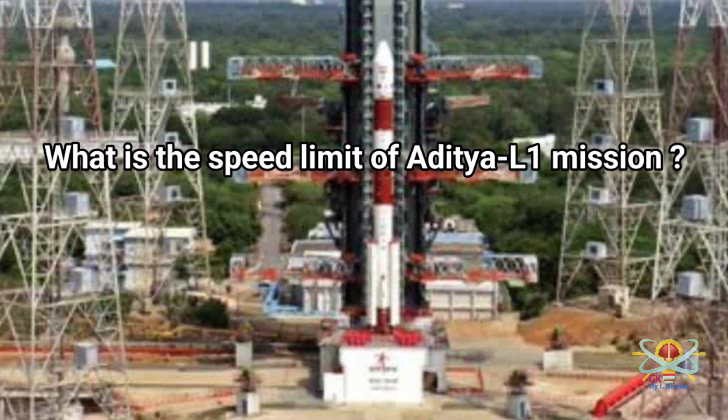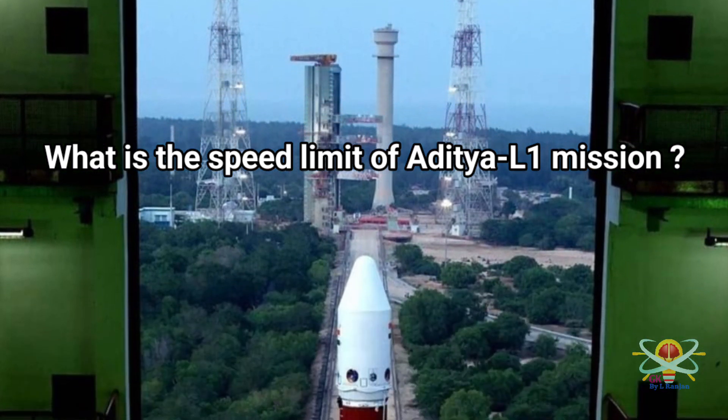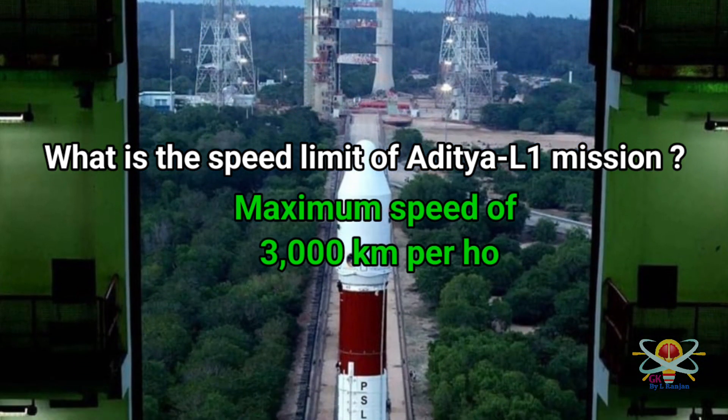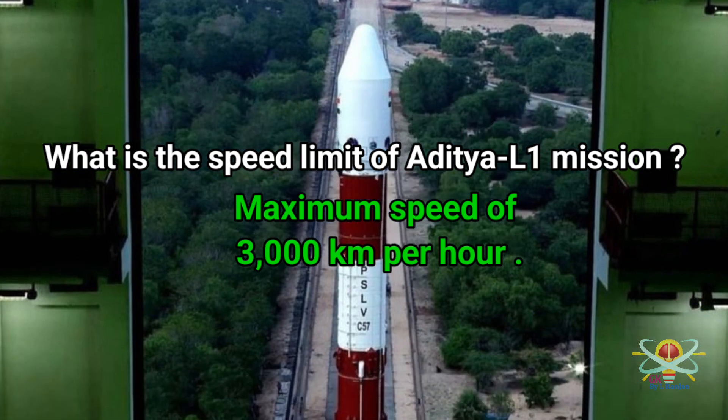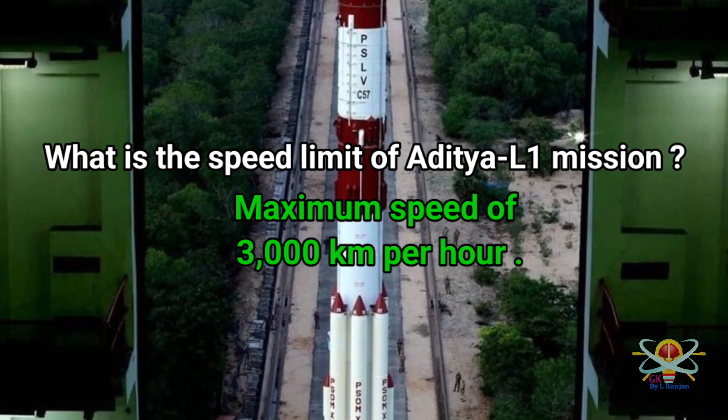Question: What is the speed limit of the Aditya L1 mission? Answer: The maximum speed of the Aditya L1 mission is 3000 kilometers per hour.